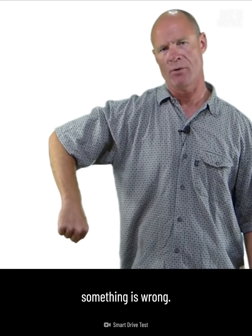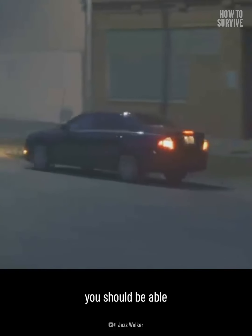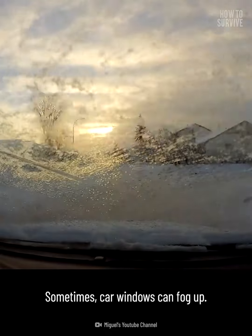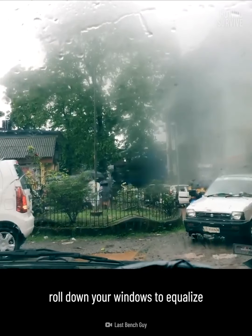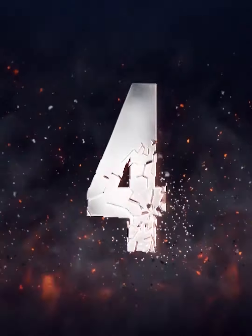If your hazard lights don't work, roll down your window and wave your arms to let people know something is wrong. If the rest of your car is working fine, you should be able to get off the road and stop. Look for a place with street lights so people don't ram into your car in the dark. Sometimes car windows can fog up and the defroster may not work — in this case, roll down your windows to equalize the temperature and moisture inside and outside the car.